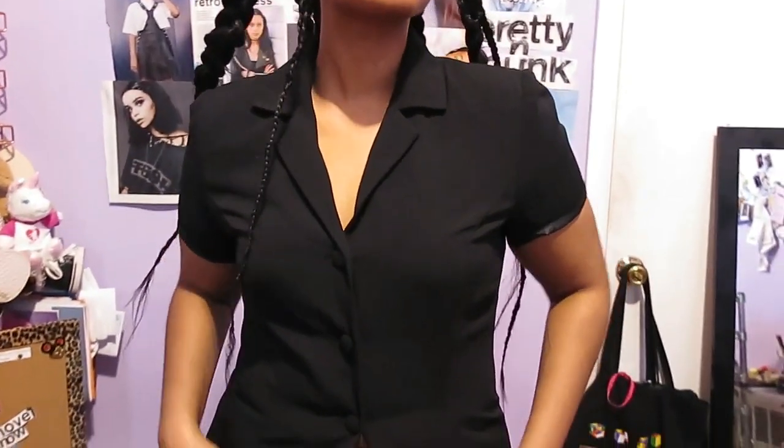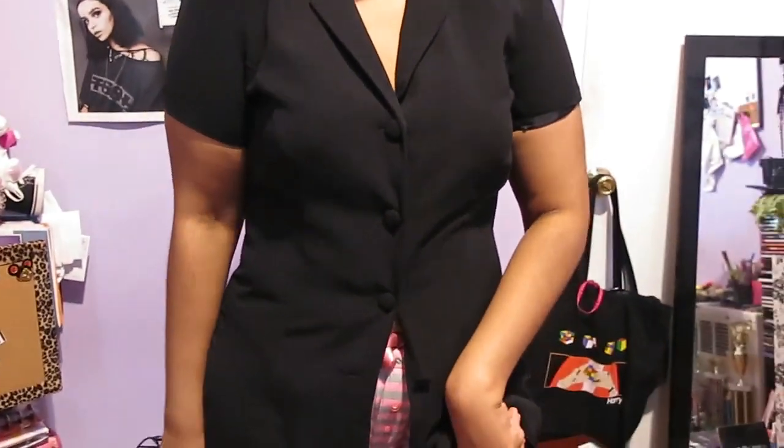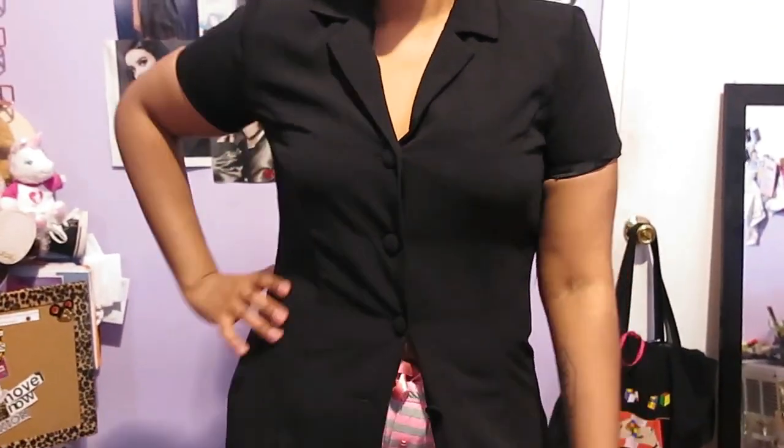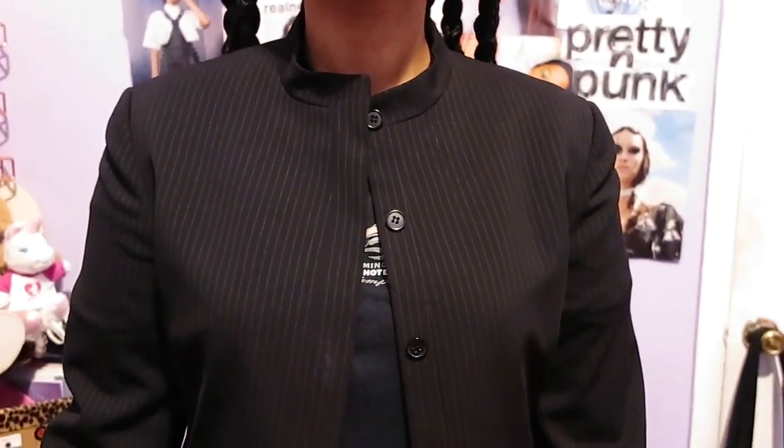Another dress — this is the last one. It's a button-up dress that buttons all the way down; you'll see it in the try-on. The last jacket has another unique collar — it's black with white stripes, but they're very subtle.